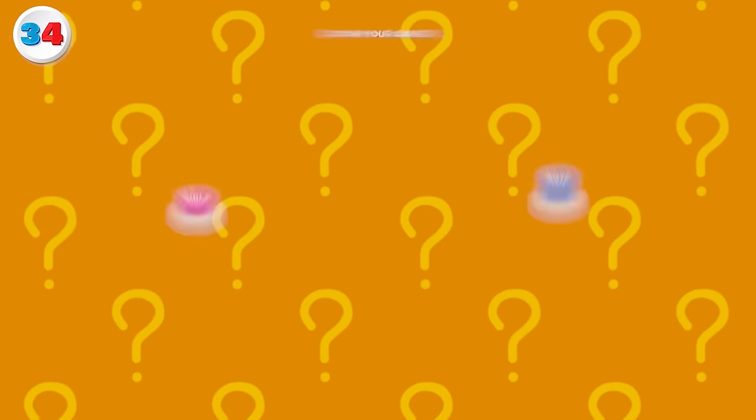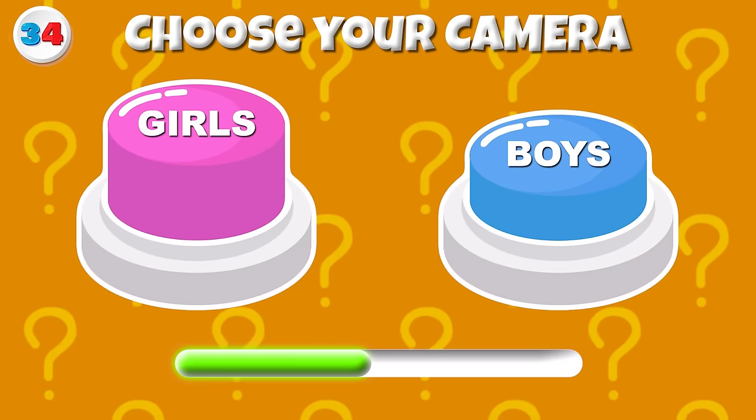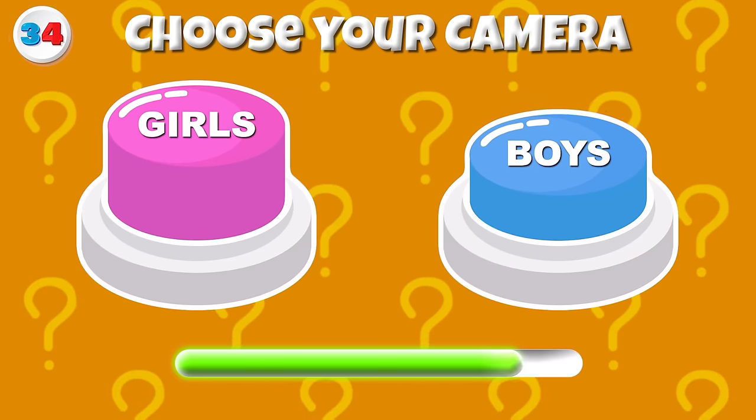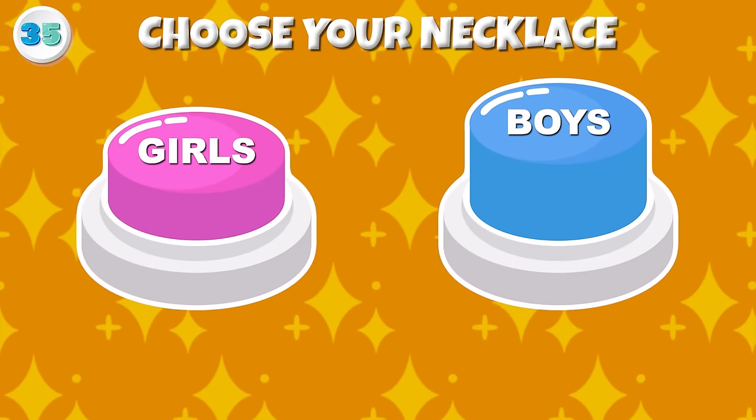Round 34 — Get your camera! Here's your camera, boys and girls! Last one — Round 35 — Choose your necklace!